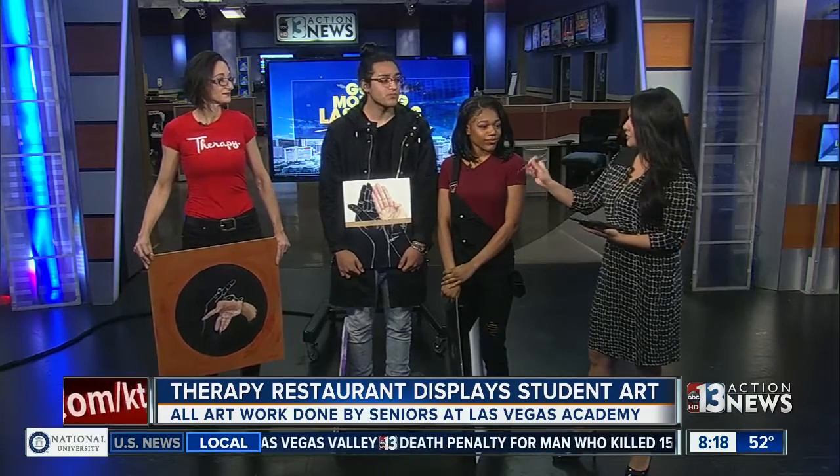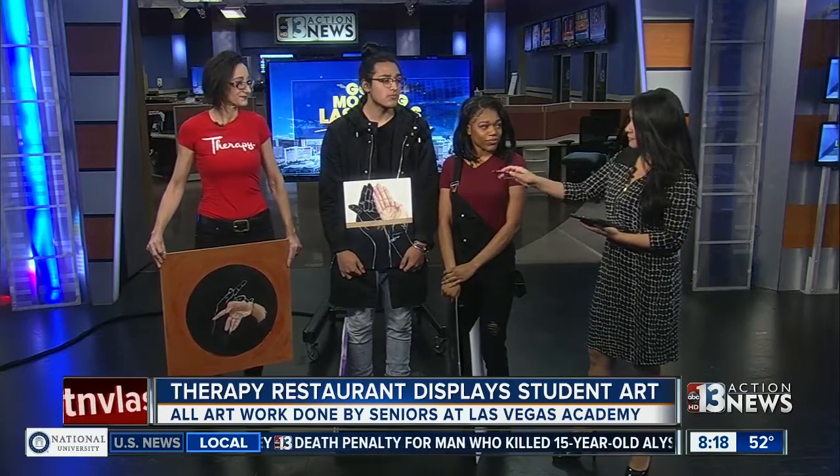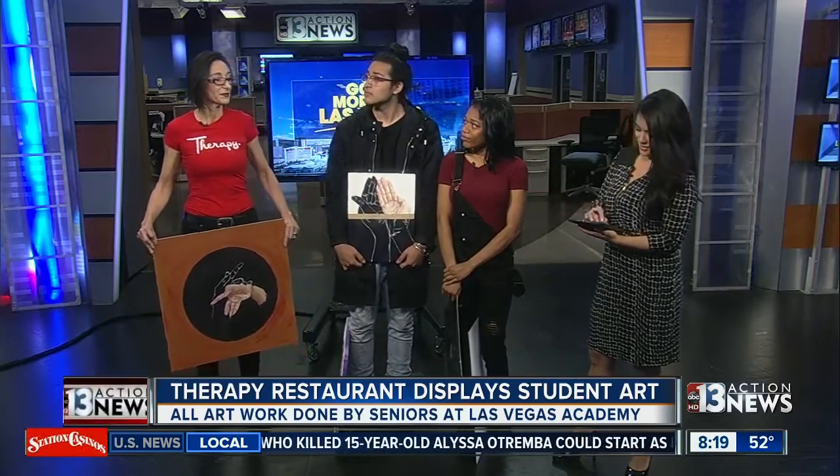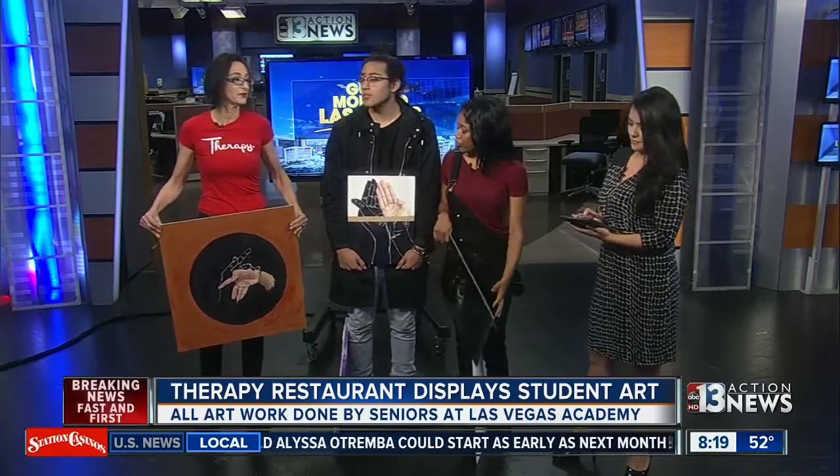You guys are teaming up with Therapy the Restaurant. I'm going to ask Maria first — why do something like this? Therapy the Restaurant has been involved with the downtown project and Get Fremont Up, to involve more arts. We have been doing art shows before, but Kiara knocked on the doors and I opened it for them. The art academy will be doing an exhibit on a monthly basis.